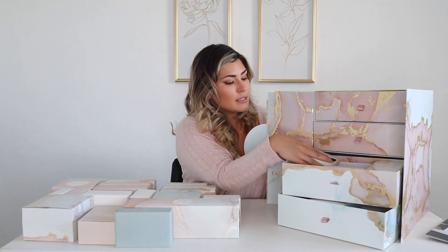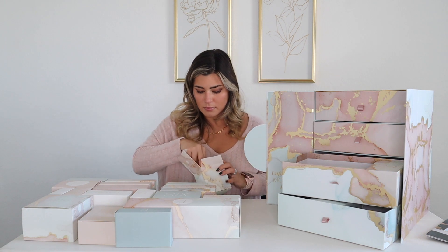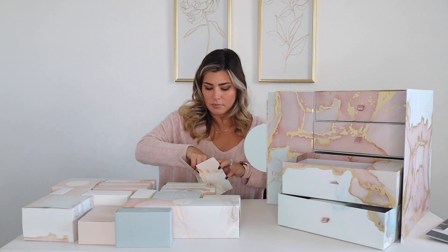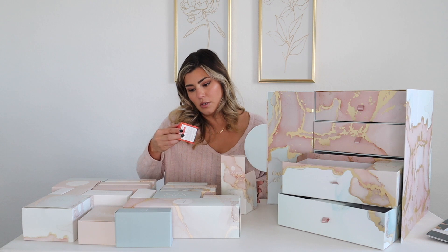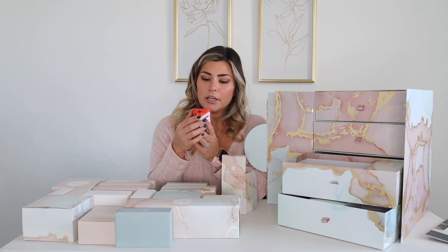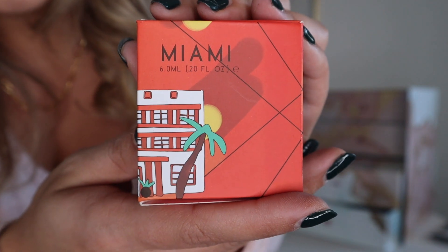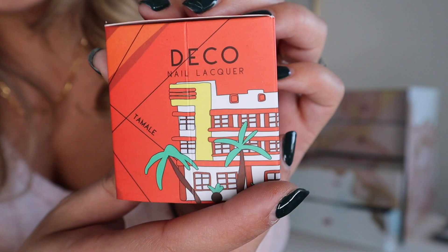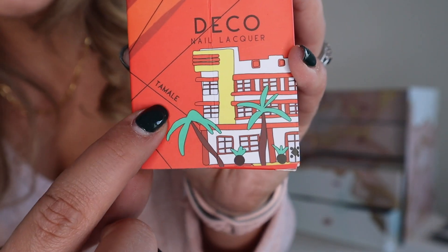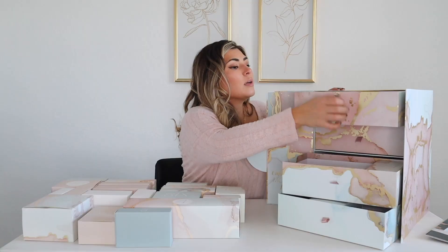Number nineteen is a Deco nail lacquer — this is Miami See in the shade Tamale. That is so cute and very pretty. Love that color!